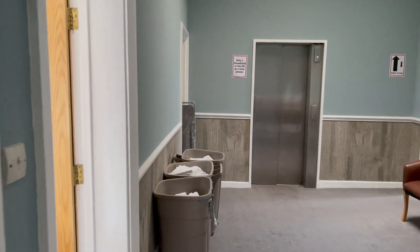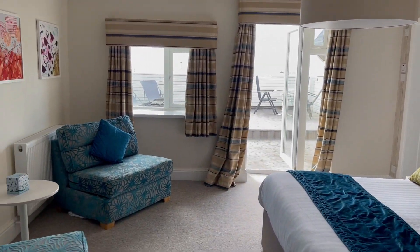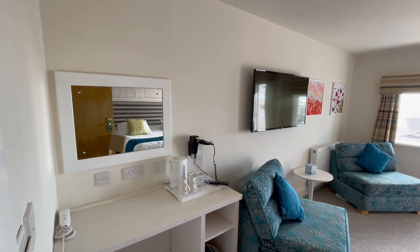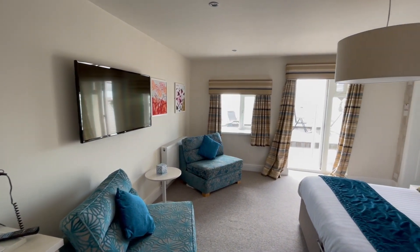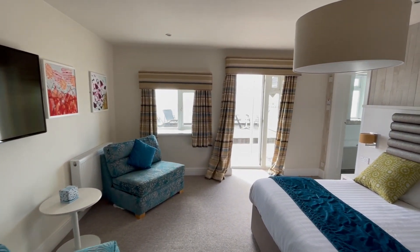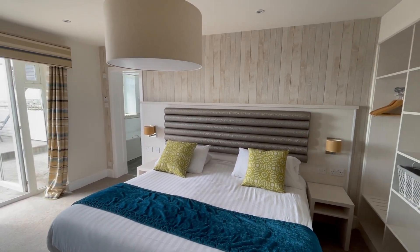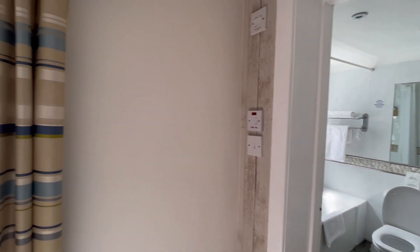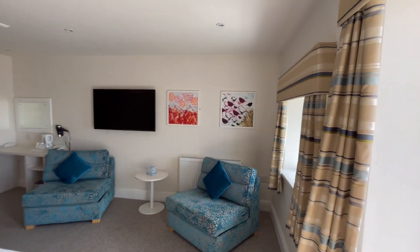We're going to take a look at our first room, which is room number 18 — the one with the balcony. Check this out, isn't this really nice? I'll just go into wide view so we get a bit more. Look at that bed — amazing. En suite, of course. Here's a little look in the bathroom. So that was the bathroom — I'll just show you another view of this room.